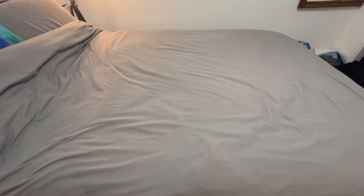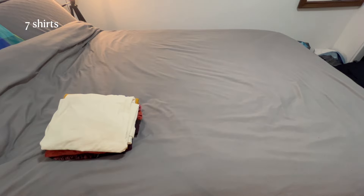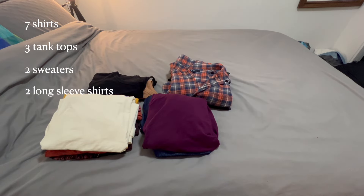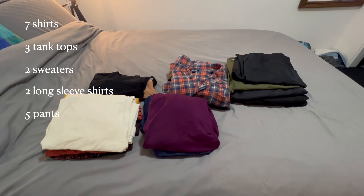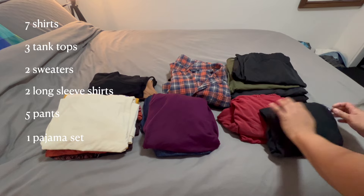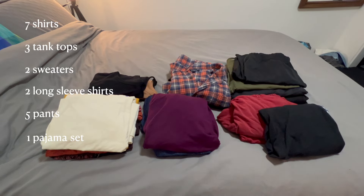Since it's wintertime, I have to pack for cold weather situations. I'm not saying exactly where we're headed yet — that'll come later. In total for this trip I am packing seven shirts, three tank tops, two sweaters, two long-sleeve button-ups, and five pairs of pants. I'm also packing one set of pajamas, which is really just a pair of sweatpants and a raggedy old shirt.